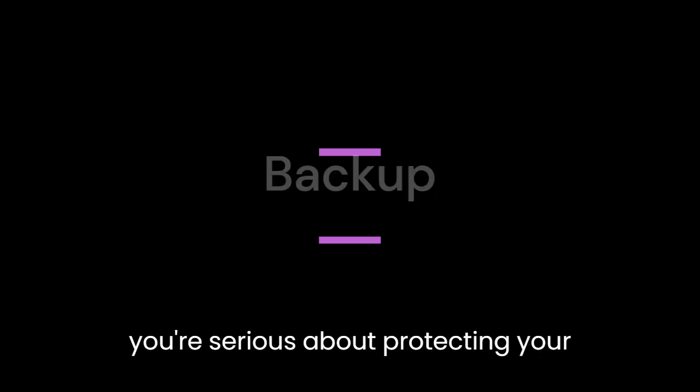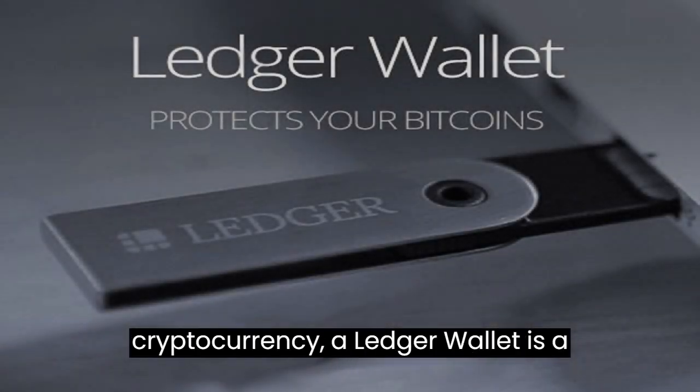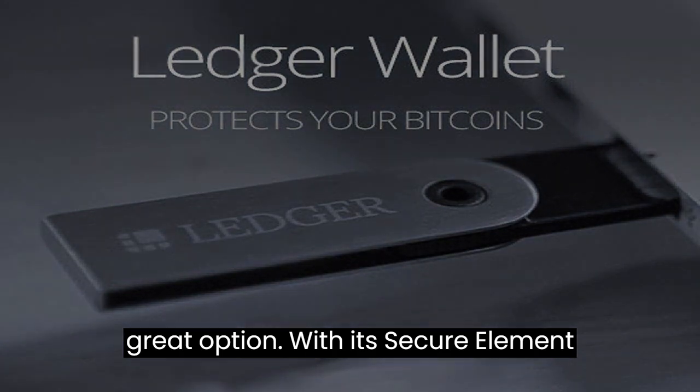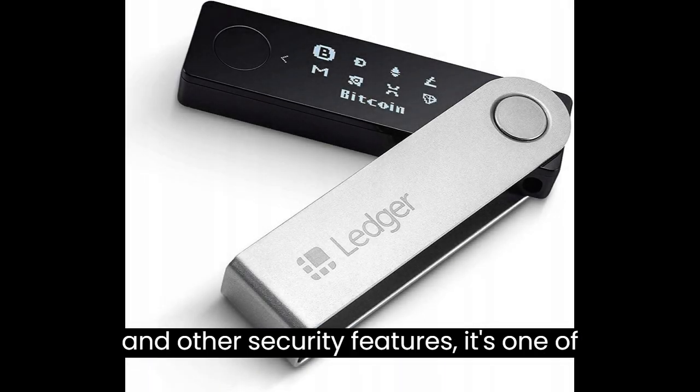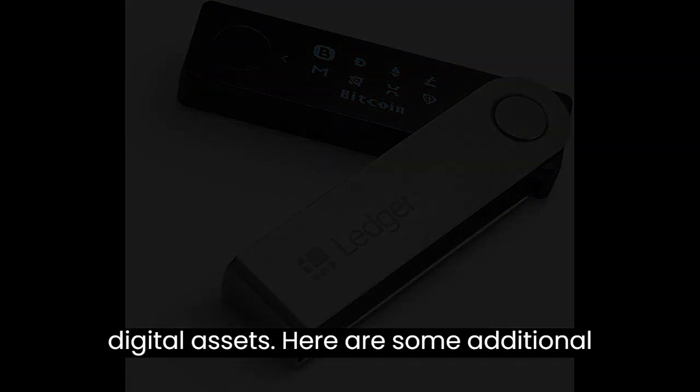If you're serious about protecting your cryptocurrency, a Ledger wallet is a great option. With its secure element and other security features, it's one of the most secure ways to store your digital assets.